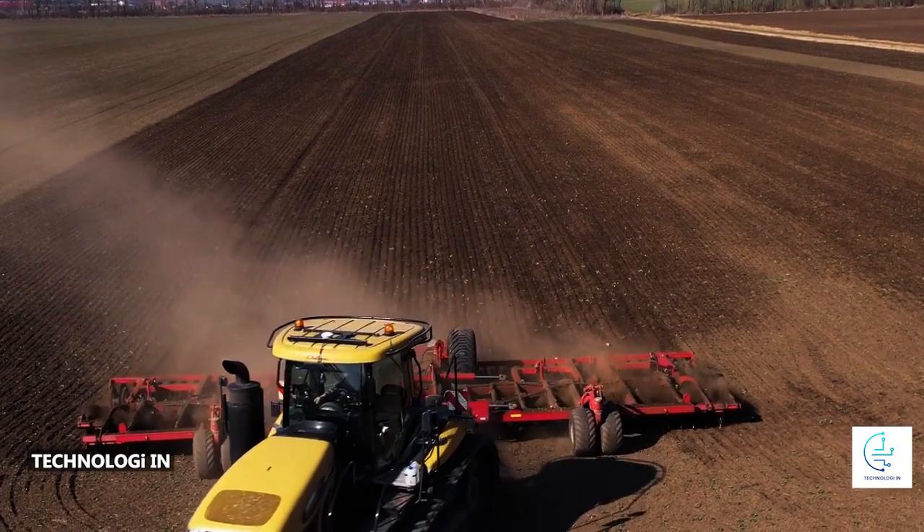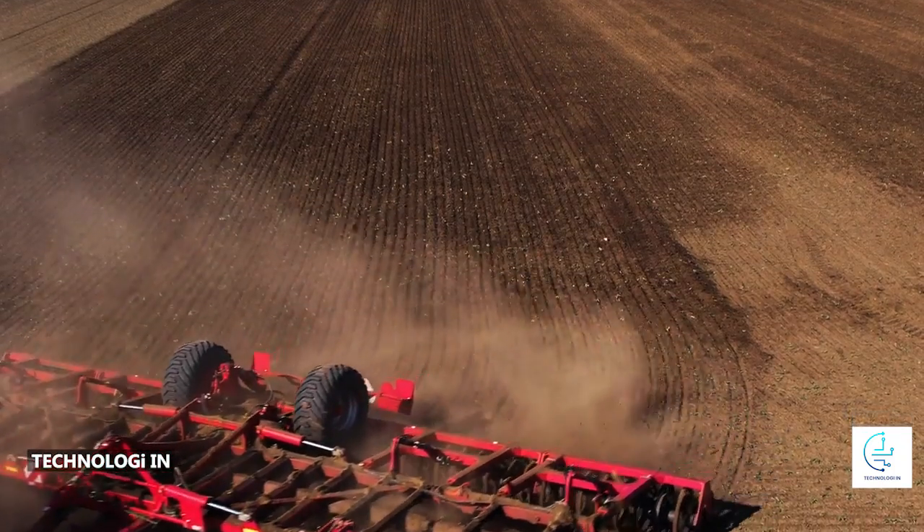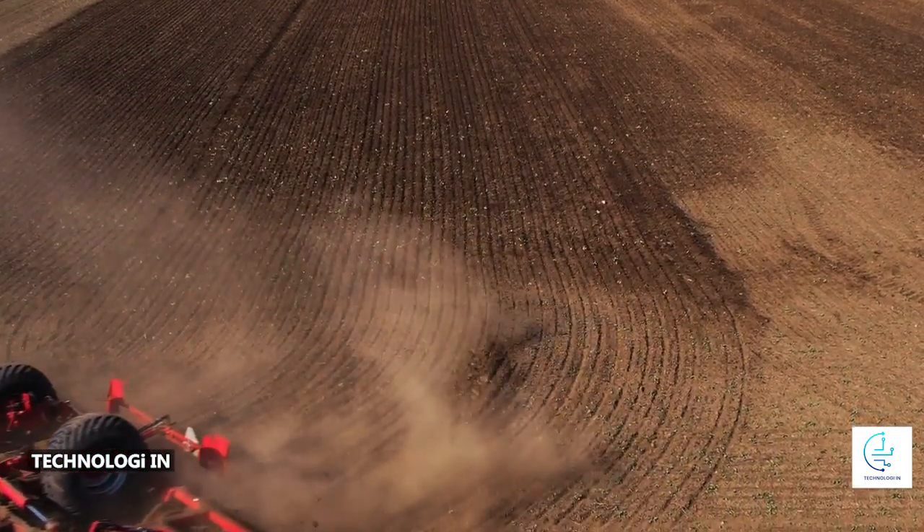Connection and automation: the tractor can also be equipped with the latest technologies such as GPS connectivity and an automated tractor control system. This allows farmers to operate the tractor with precision, lighten the workload, and optimize productivity.